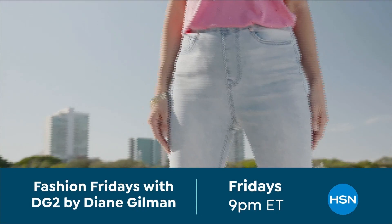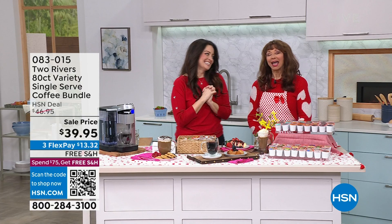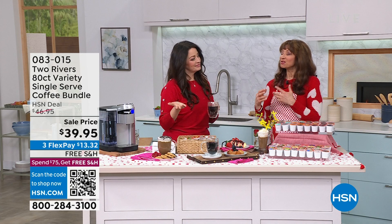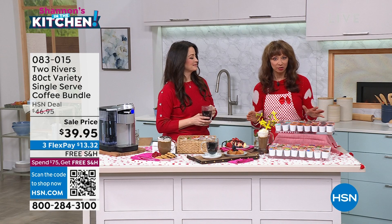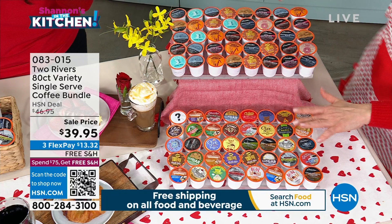We are celebrating Valentine's Day and I have one of my sweethearts, Michelle. Not only does Michelle bring great kitchen products to life here at HSN, but now it's time to talk about coffee. If you haven't heard about Two Rivers, where have you been? They are a runaway customer pick and favorite at HSN. What they have assembled for us is HSN exclusive — you can get it in the single or in the auto ship. You are getting 40 of your medium body and 40 assorted flavors.